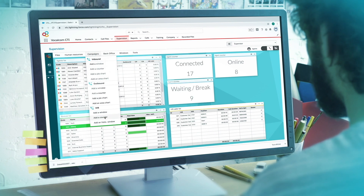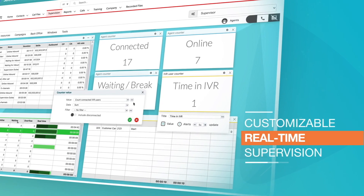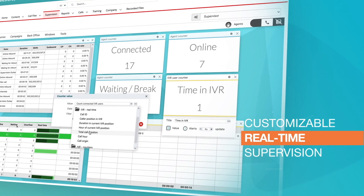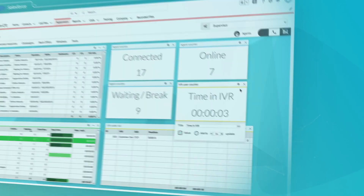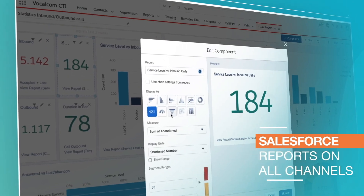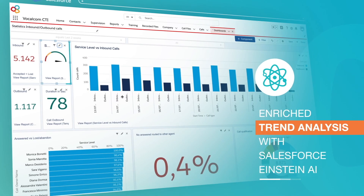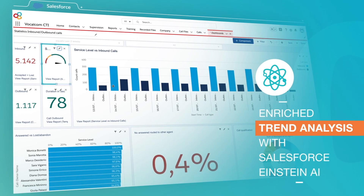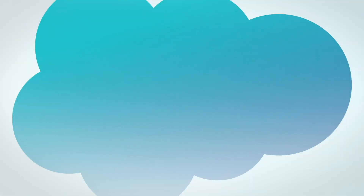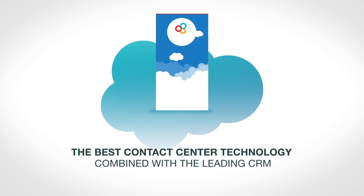Enjoy the best tools for overseeing the activity of your contact center. Real-time, intuitive, and customizable supervision. Salesforce reports for analyzing your activity on all communication channels. Enriched trend analysis with the Salesforce Einstein AI tool. A set of features that combine the best contact center technology with the leading CRM in a single environment.